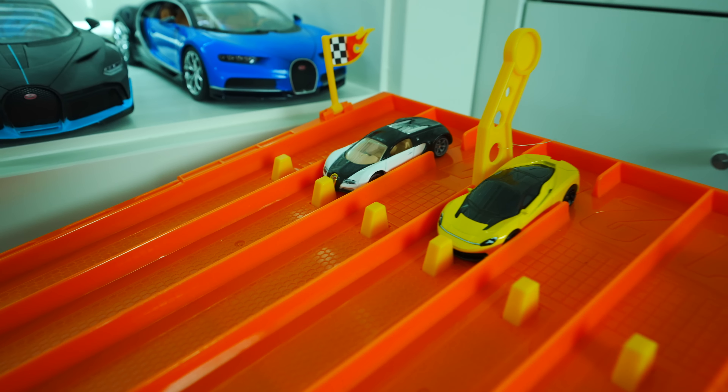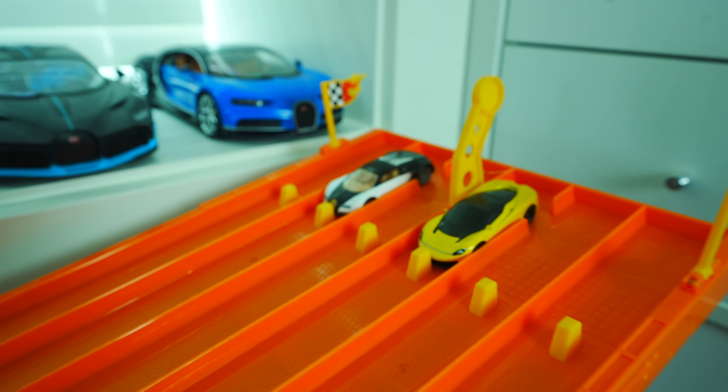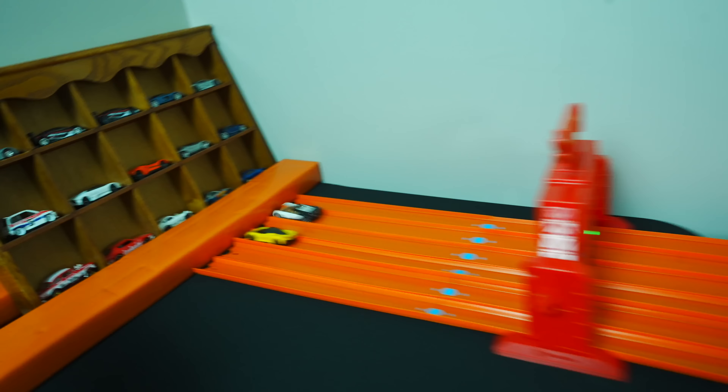Pininfarina Batista versus the Bugatti Veyron. This is the Hot Wheels Speed Machines Edition — a very, very rare car. Let's see if it can beat out that Pininfarina. On your mark, get set, go! The Pininfarina Batista's out ahead — takes the win!